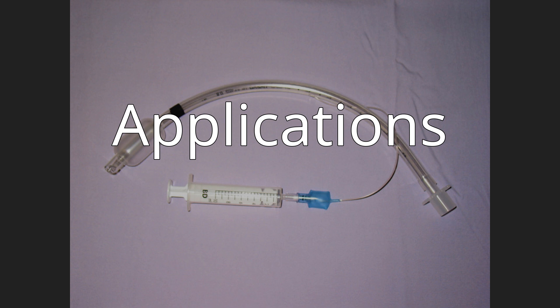Tracheal tubes can also be used to deliver oxygen in higher concentrations than found in air, or to administer other gases such as helium, nitric oxide, nitrous oxide, xenon, or certain volatile anesthetic agents such as desflurane, isoflurane, or sevoflurane. Tracheal tubes may also be used as a route for administration of certain medications such as salbutamol, atropine, epinephrine, ipratropium, and lidocaine.